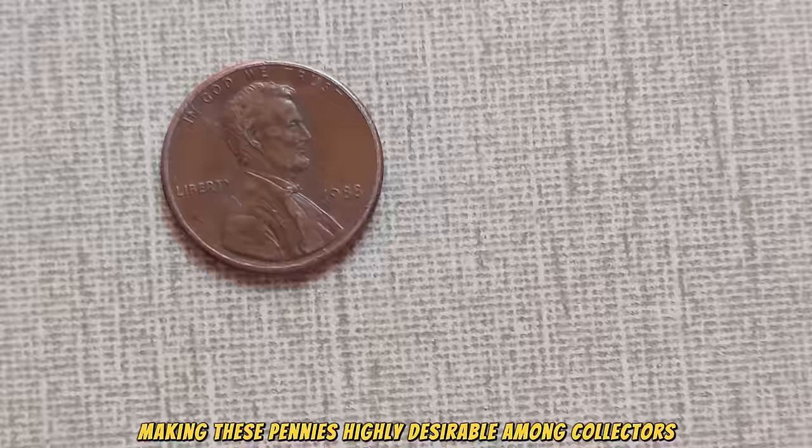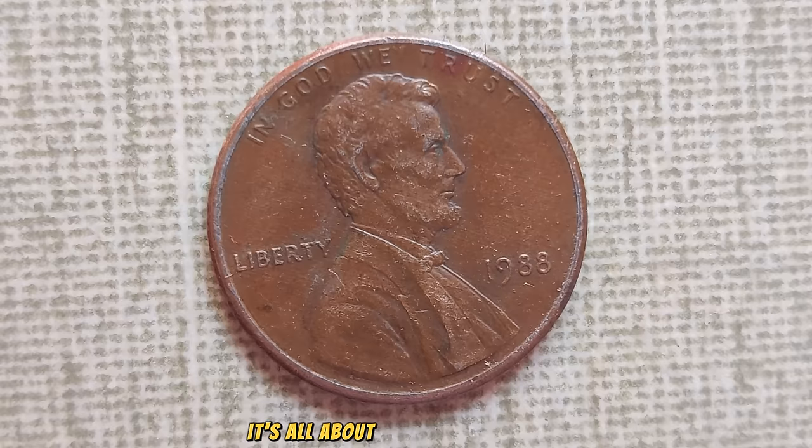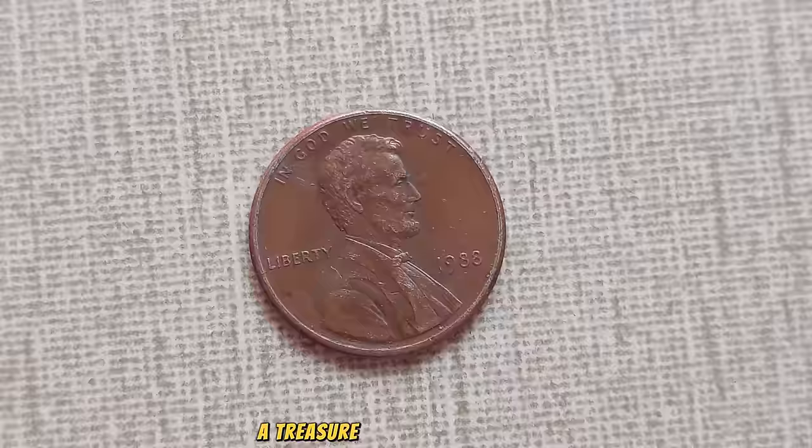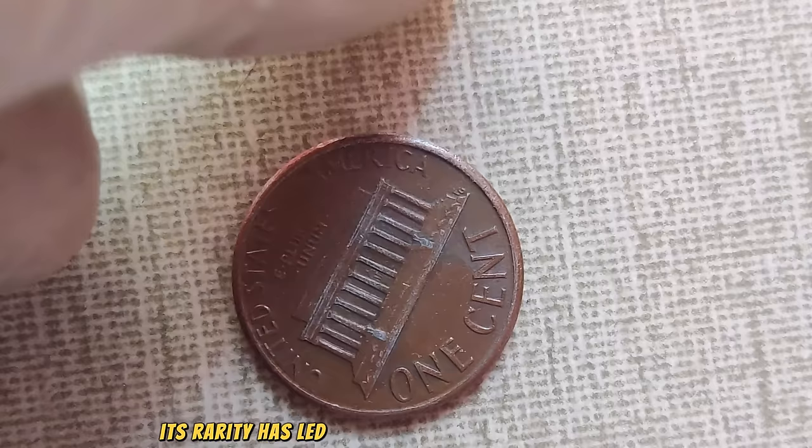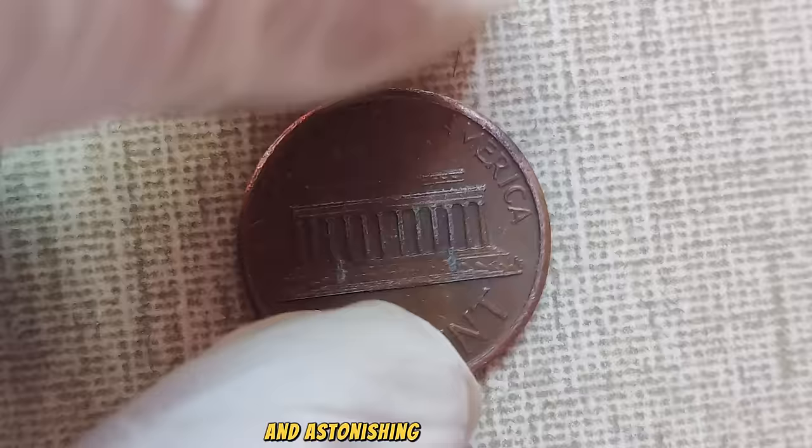Now, what's the big deal about a missing mint mark? It's all about rarity and scarcity in the world of coin collecting. When an error like this happens, it creates a unique piece of history — a treasure hunt for collectors seeking that one-in-a-million find. As collectors comb through countless coins searching for that elusive gem, the 1988 No Mint Mark penny stands out as a true prize. Its rarity has led to intense demand and, as a result, an astonishing market value.